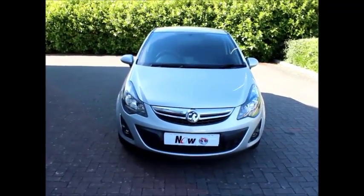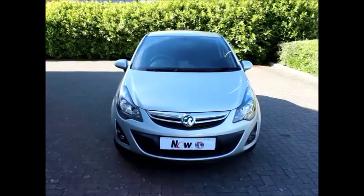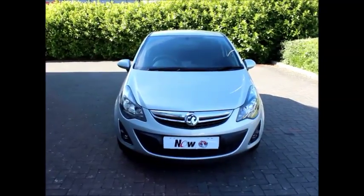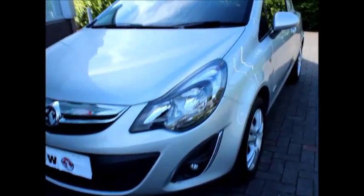Hello there, welcome to Voxo. Today we have a Vauxhall Combo finished in silver, fitted with a six-speed manual gearbox. This van is 1.3 diesel and will give you about 64 miles per gallon. Road tax is £225.